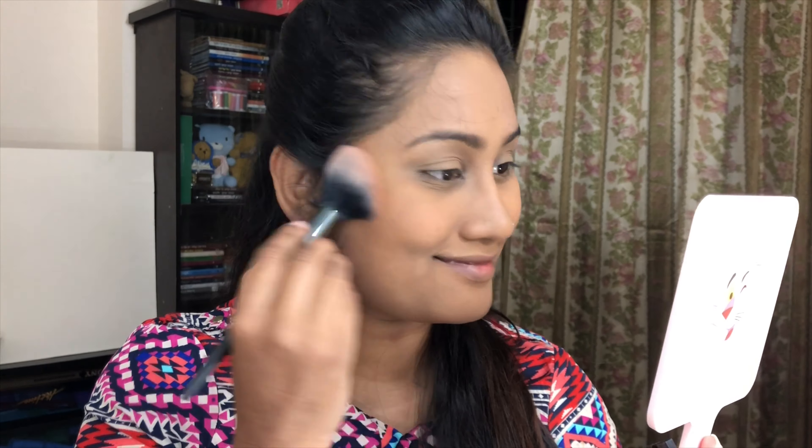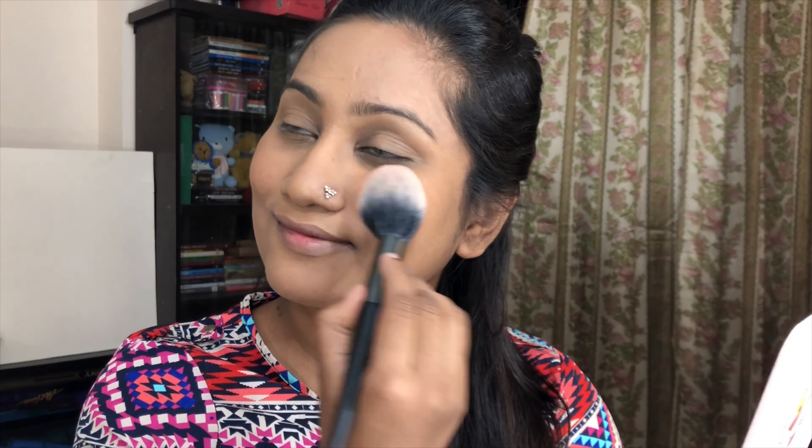Now for blush — I'm using a single blush with a blush brush. Apply it lightly on the apple of the cheeks, just a little bit so it's not too dark. If you want a darker blush, you can use it — no problem. I'm using a bronzer here but I won't use any contour, just the blush for definition.